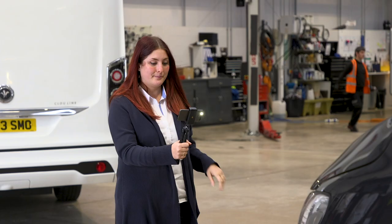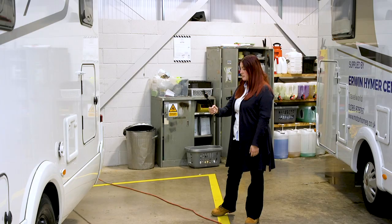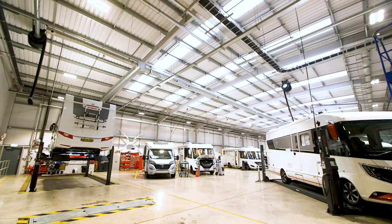We use the latest technology to produce a short vehicle health check video to give you extra peace of mind during your MOT. If any additional work is required or you need a full service, we are here to help.